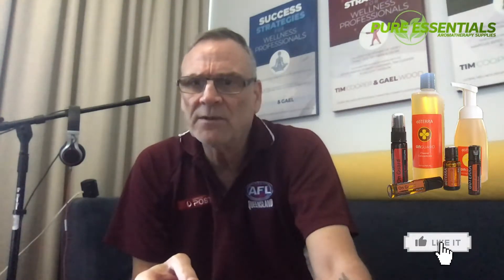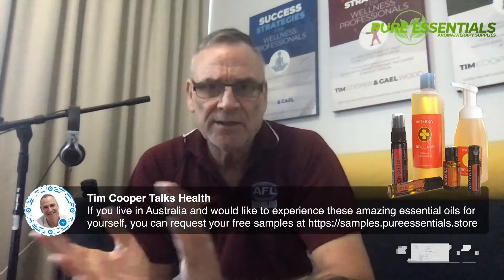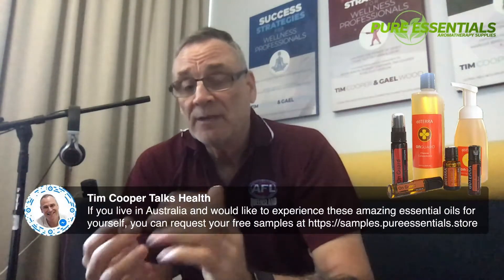If you're finding these lives useful, please like, share, and give us some love. If there's a specific oil you want me to talk about, put it in the comments below — but please don't name specific health challenges there. You can send me a message at m.me/timcooperhealth. If you want free samples, go to samples.pureessentials.store and request them.